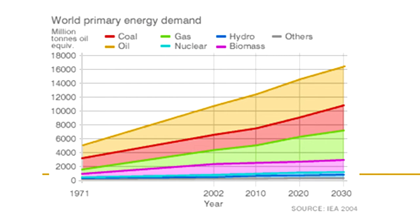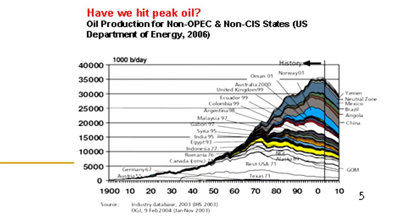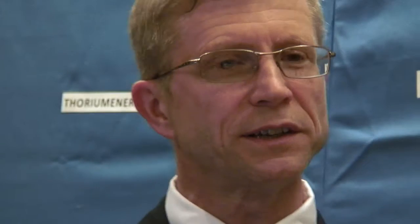Energy seems to correlate with influence. People who have energy — which used to be the US — had a lot of influence. Now there are others who have a lot of energy, and they seem to be gaining influence in the world. The real question is whether the US is missing a strategic national security opportunity by failing to aggressively pursue advanced reactors.